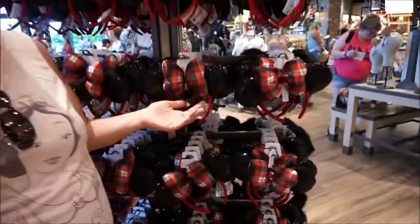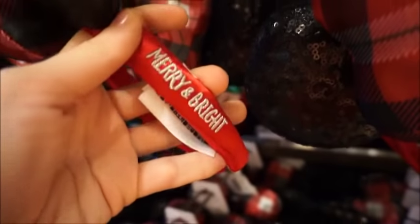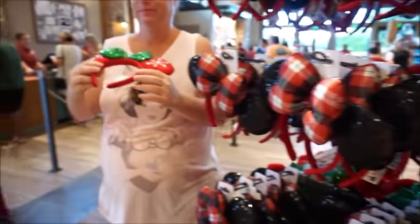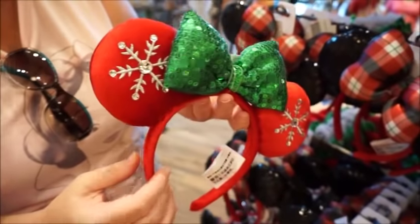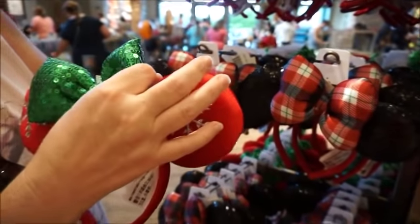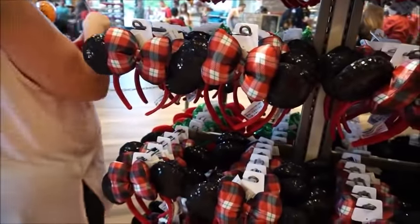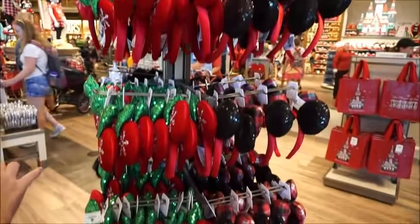Oh my gosh, I love these. The side says 'Merry and Bright.' I love these — sweet. I feel like this is the easiest way for you to be festive. These are really pretty. They're like a velvet, which I like. The velvet on these ones too, and then sparkly. But the puff bow is like really puffy. I think all ears are $27.99. And there's quite a selection right now.